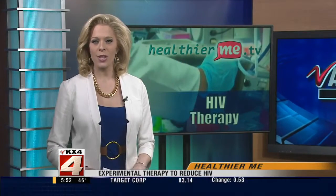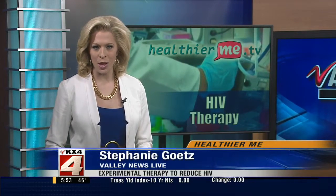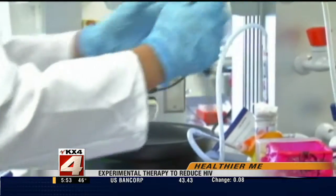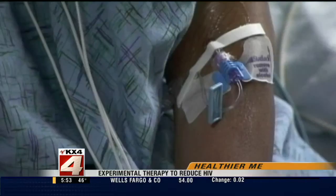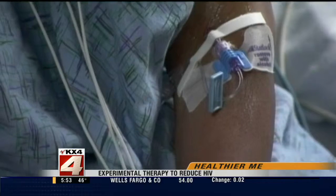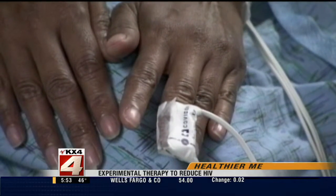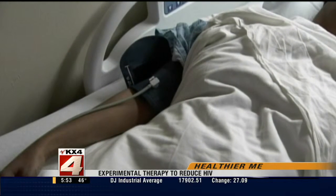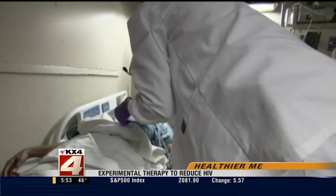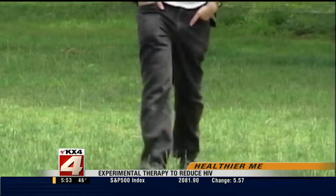A new experimental therapy could significantly reduce the amount of HIV in an infected person's blood. Researchers gave HIV-infected patients a single dose of a potent antibody and monitored them for 56 days. Those who received the highest dose had up to 300-fold decreases in the amount of virus in their blood. The HIV virus was still suppressed at the end of eight weeks. Scientists hope this discovery could eventually lead to a vaccine.